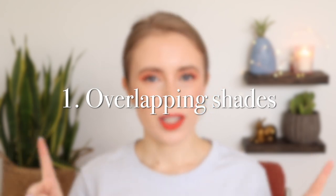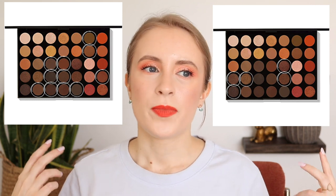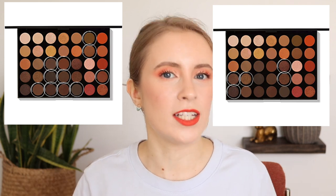Number one is when a palette has too many overlapping shades. The brand that really comes to mind as the biggest offender here is Morphe. They are notorious for those big palettes — like 32 shade palettes — and there will be so many different shades of brown and taupe that all basically look the same. And there's other brands that do this too.